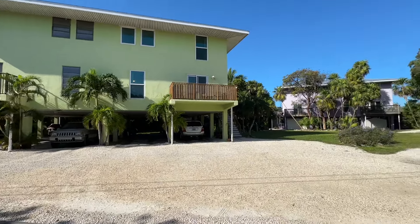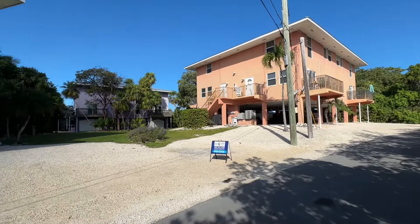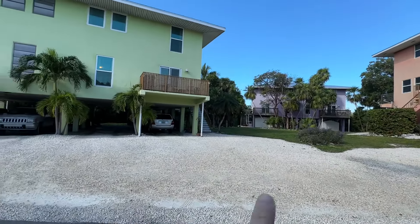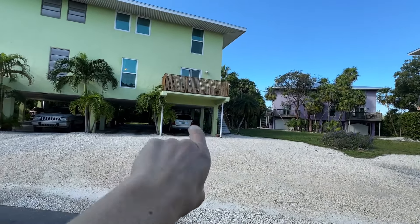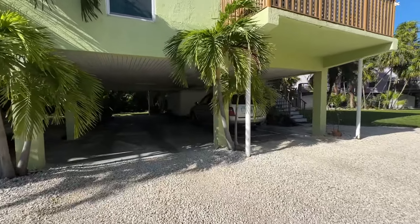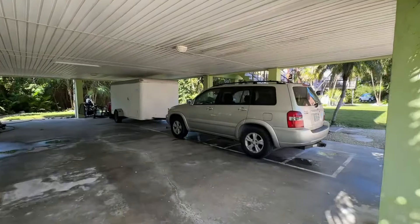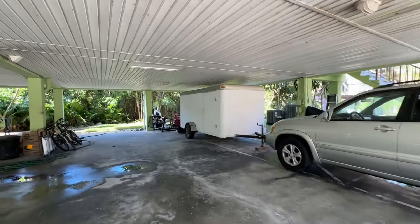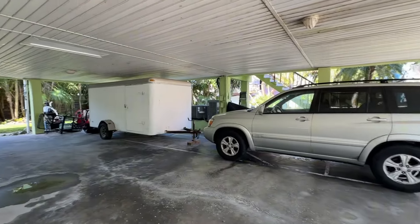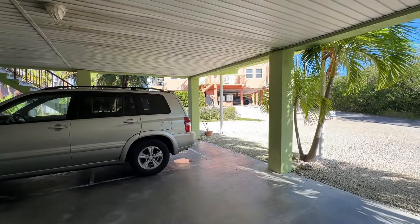This condo complex is made up of 16 units, and there are four in each building, and there are four buildings total. Today, we're going to take a look at Unit 1B2. Now, every unit comes with covered parking, and you can fit at least two cars and some other items. It kind of gets everything out of the sun, which is super helpful because it gets super hot here in Marathon.